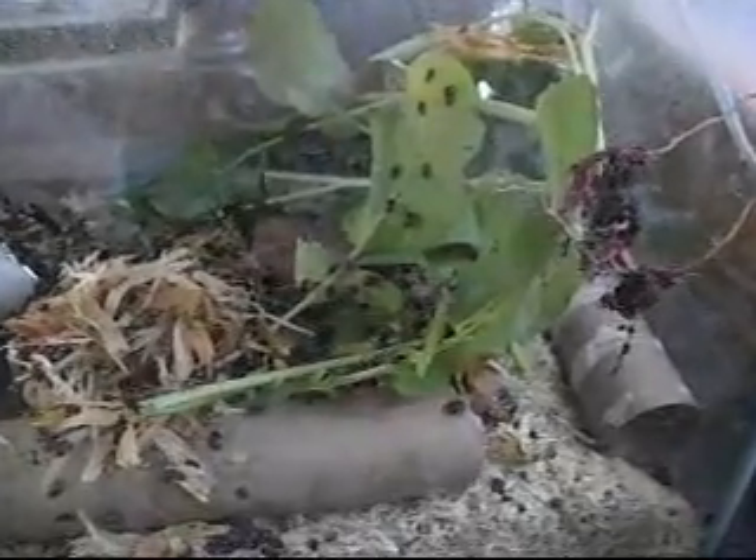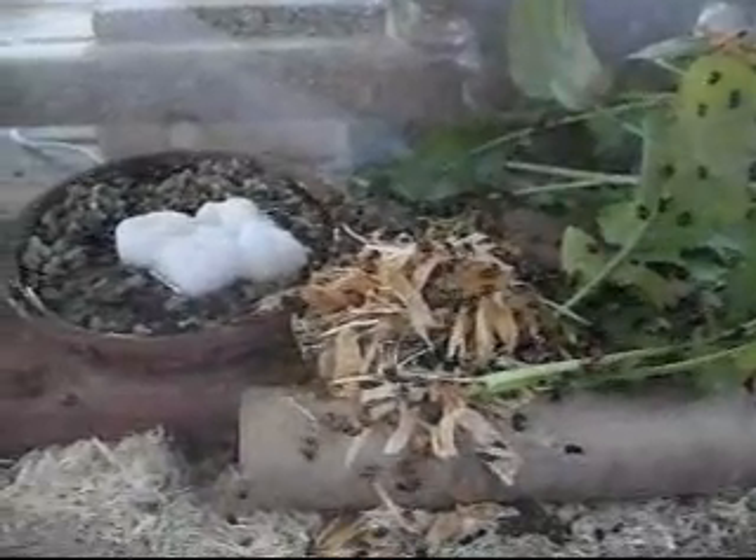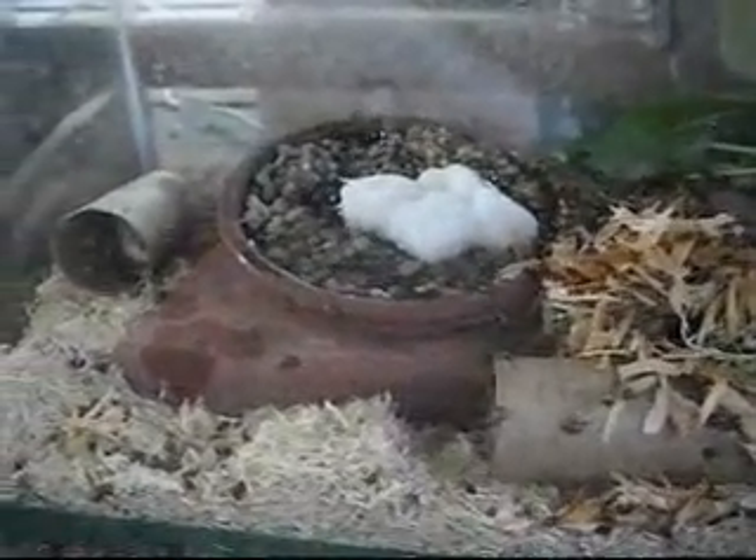They love to eat aphids, of course, and spider mites and things like that. You can also feed them fruit, but it has to be non-acidic fruit, like raisins or apricots, melon, strawberry, squash.